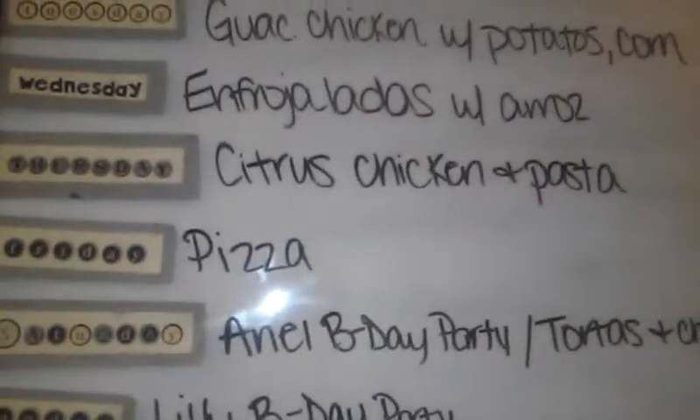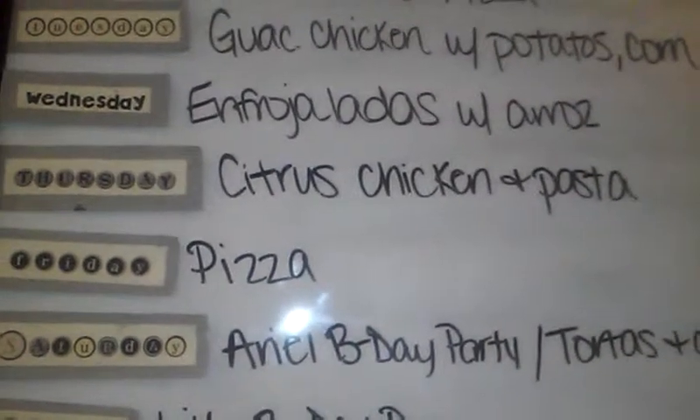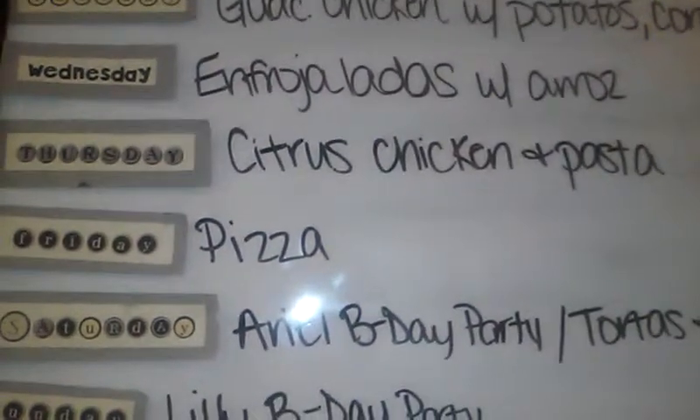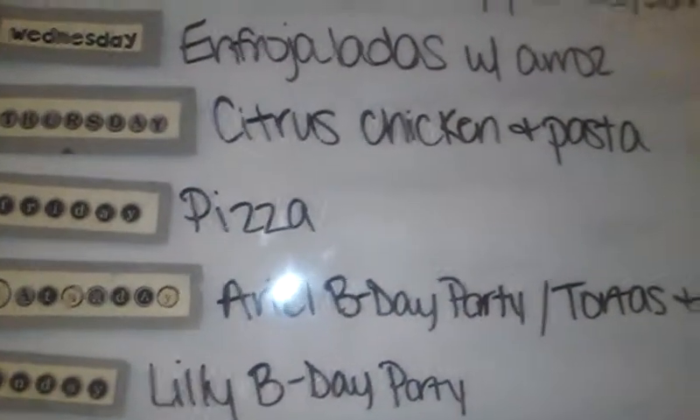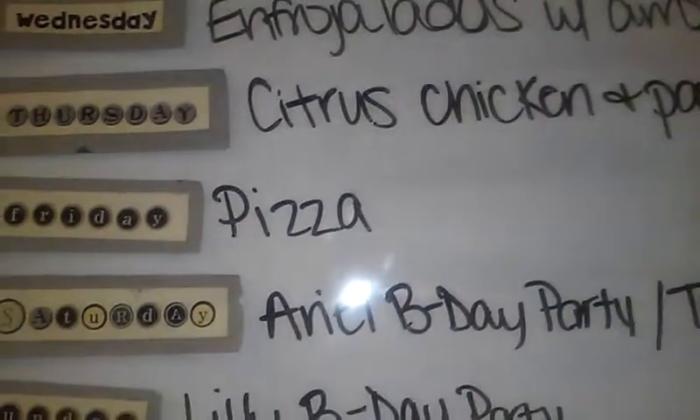Thursday we're going to have citrus chicken and some kind of pasta dish — I think I might do a Parmesan pasta, but I'm not sure. Friday will be pizza; I'm probably doing a Hawaiian pizza and I already have everything on hand for that.